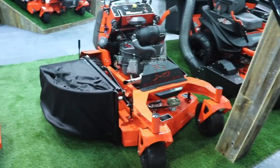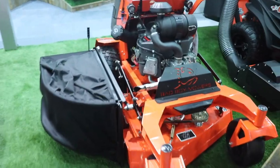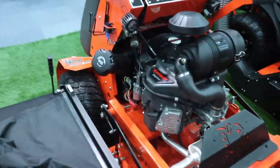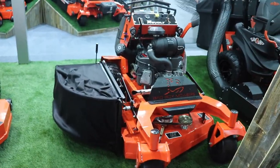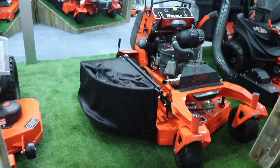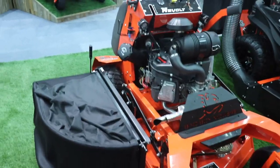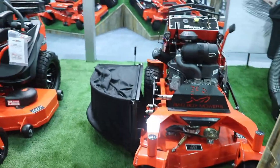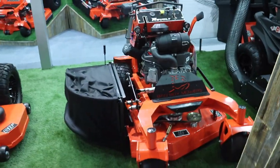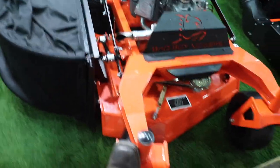This is the 36-inch model as shown here, but they also make the 48 and 54. Both come with Kawasaki FX Series commercial grade motors. The 48-inch is what I'm most interested in — it's only about $6,100 cash price, is what the guy told me. At that price, you're comparing to $8,000 and $10,000 lawn mowers, and I honestly don't think you can beat it with how strong this machine is built.